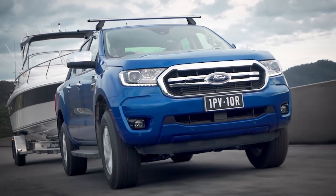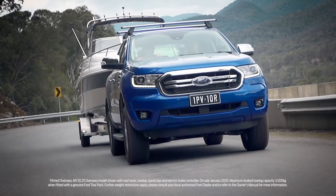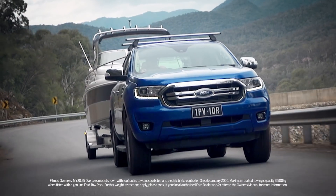Yeah, it really does pull. The whole time we've been driving, I haven't actually been thinking we have a boat on the back. We're coming up to a hill right now, and it's coming up here effortlessly.